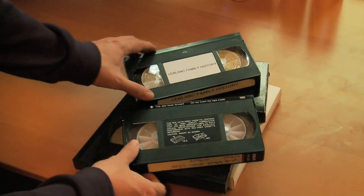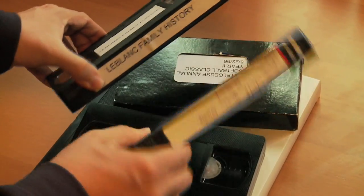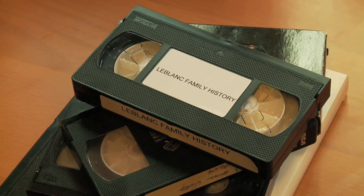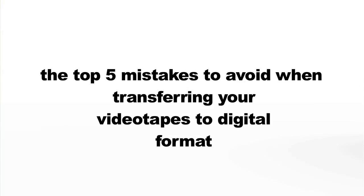So you've decided to digitize all of your old videotapes. Now you have to figure out what to do next. Here are some things you should be thinking about as we count down the top five mistakes to avoid when transferring your videotapes to digital format.